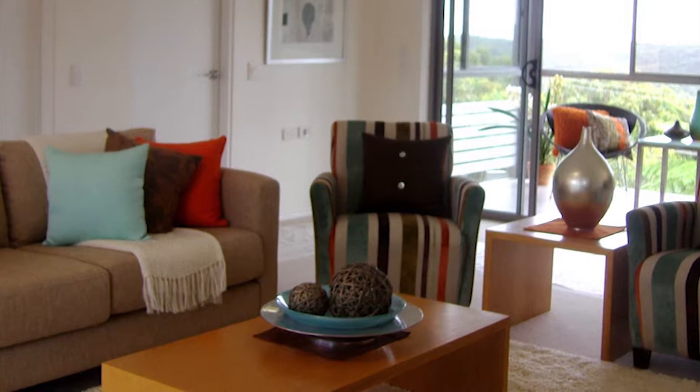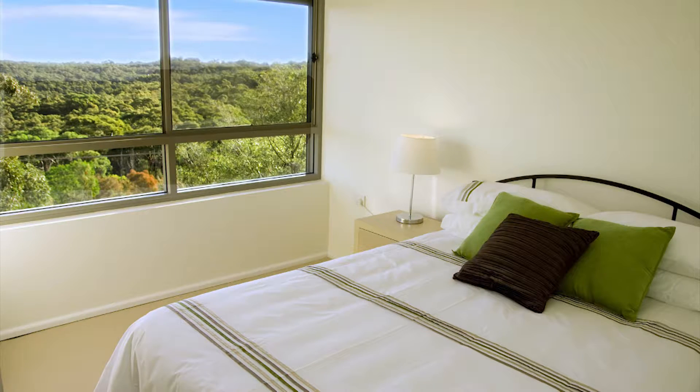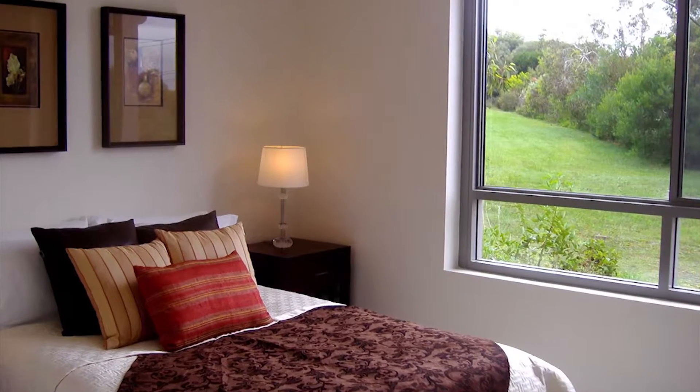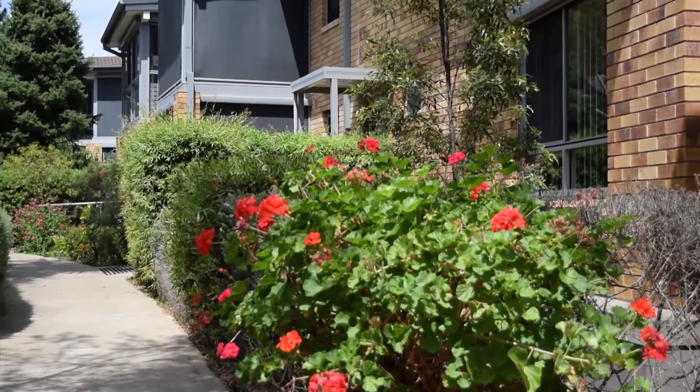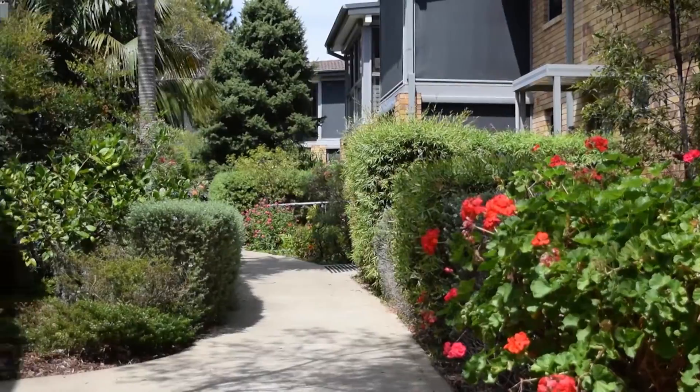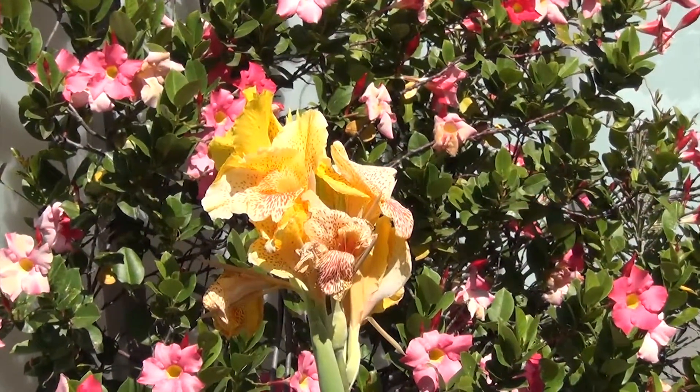Our very affordable retirement village accommodation offers a variety of studio, one and two bedroom apartments with balconies, situated on ground or first floor and set in beautiful, tranquil and colourful gardens.